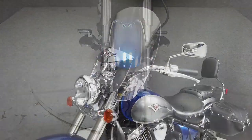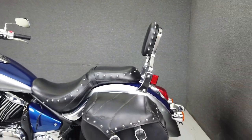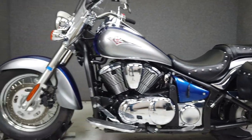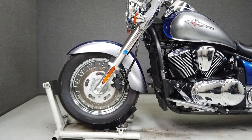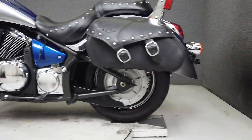It's powered by a 903cc engine with a 5-speed transmission, producing 50 horsepower at 5,700 RPM and 58 foot-pounds of torque at 3,500 RPM. It has a seat height of 26.8 inches and weighs in at 539.5 pounds.